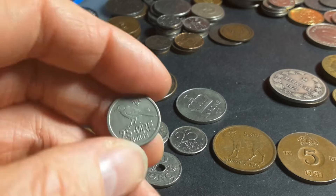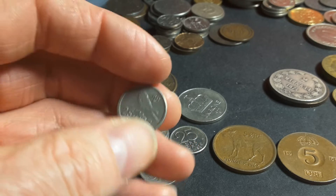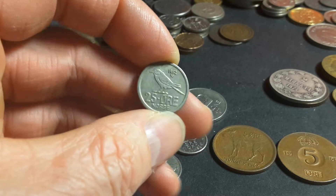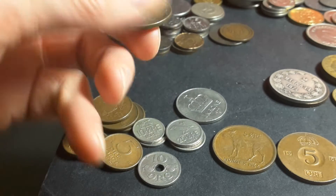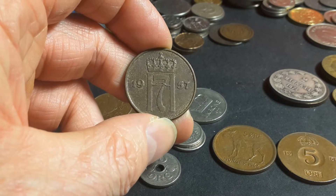Then we have a bird — not too sure what bird. I know the birds of Australia but not of Europe. On the back there's just a portrait.